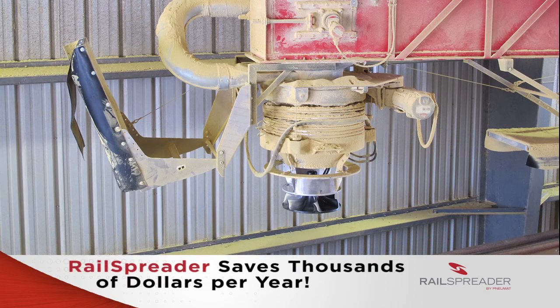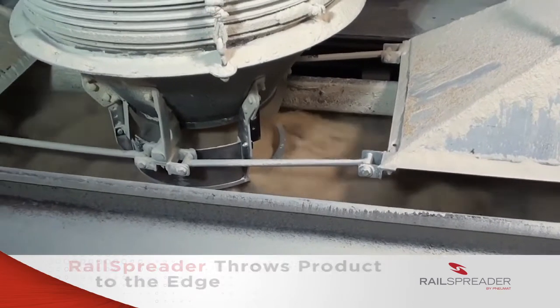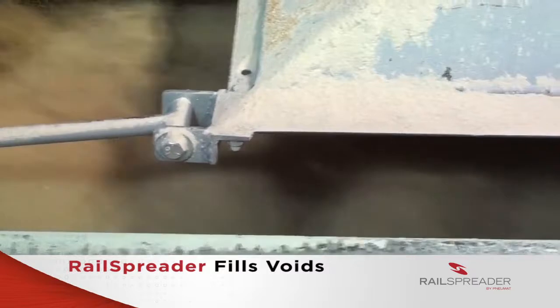The fully contained rail spreader from Numat Systems eliminates all of these problems, and it can save you thousands of dollars per year. The rail spreader hydraulically throws the product to the outside edge of the car during the loading process, inverting the angle of repose, filling the voids on the car ends and sides.